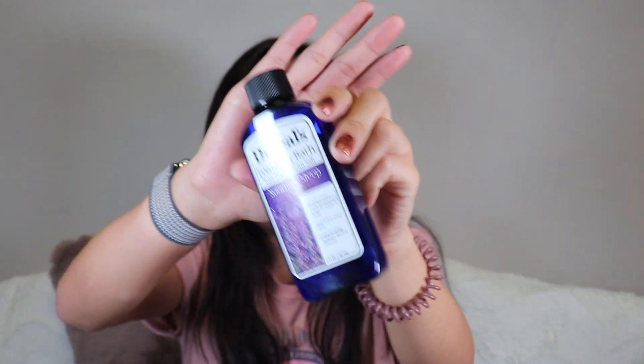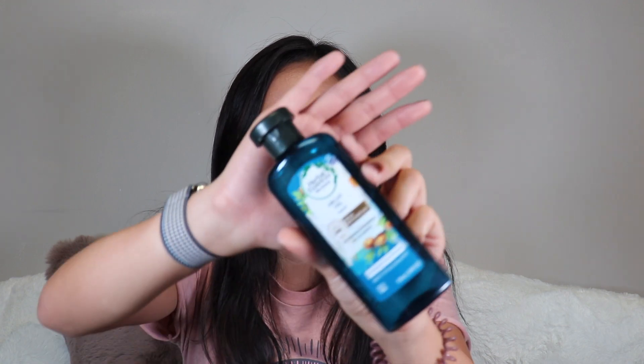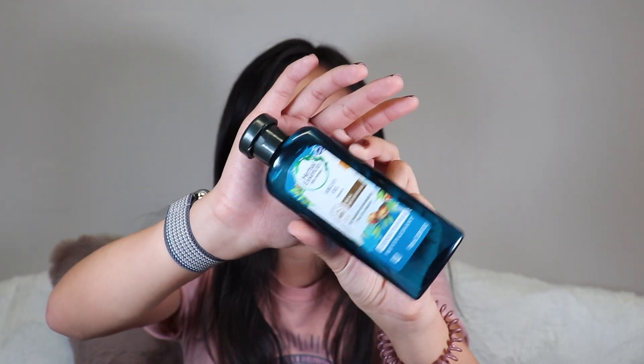I finished a couple of body washes. First, the Dr. Teal's Foaming Epsom Salts in Soothe and Sleep Lavender. These are really good — kind of expensive, but since I don't take baths often it's fine to splurge, and I got this as a sample so it was free. I also finished a Herbal Essence conditioner — it's okay, I just used it as a sample on a trip. Would I buy it? No. If I got it for free? Sure.